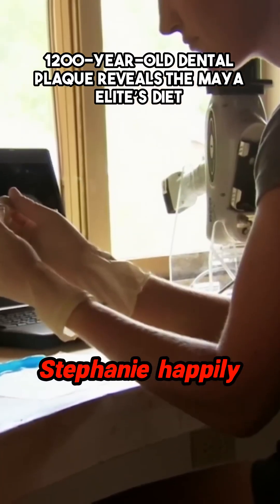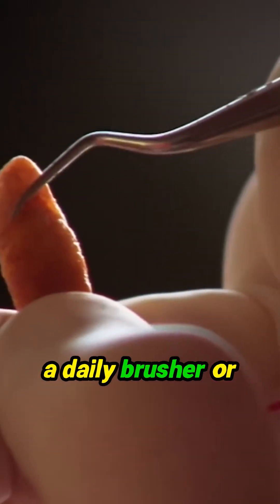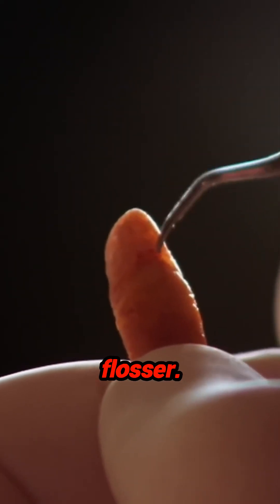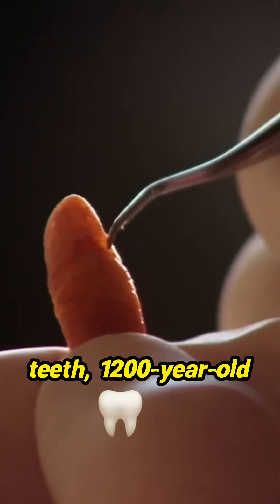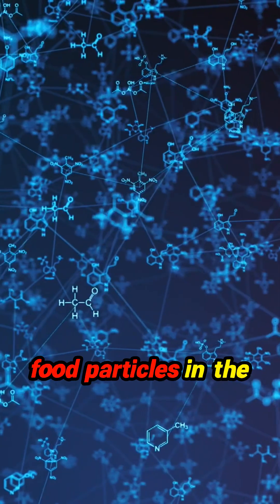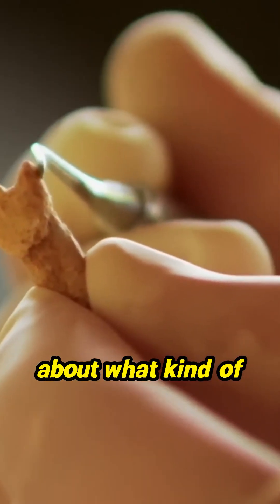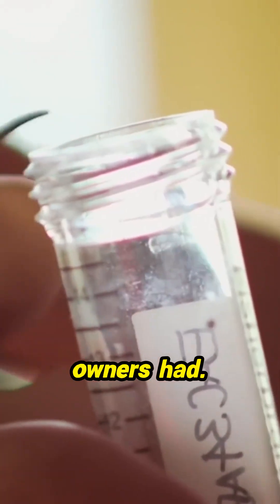Back in the lab, Stephanie happily discovers that this skull's owner was not a daily brusher or flosser. Embedded in the teeth: 1,200-year-old plaque. Chemical analysis of food particles in the plaque gives Stephanie a hint about what kind of wealth Stairway's owners may have had.